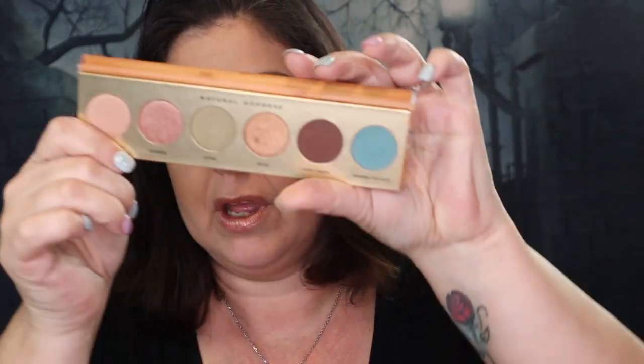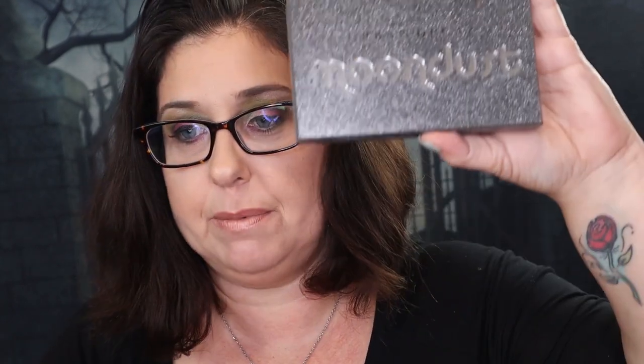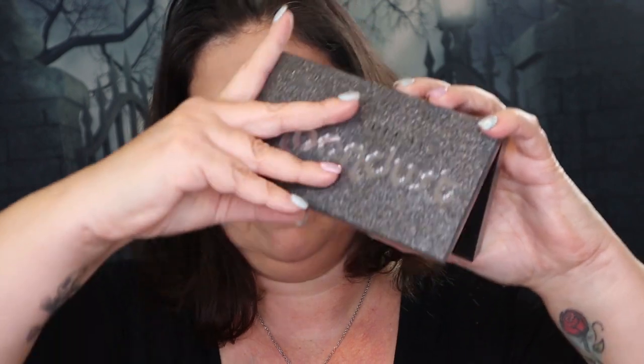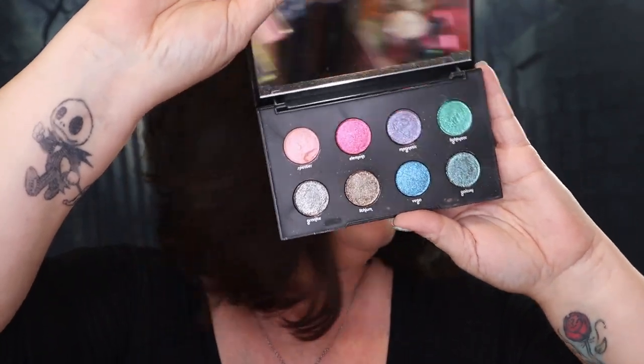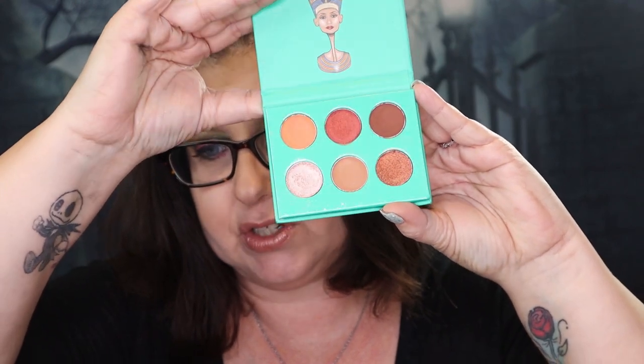And we have the Butter London palette right here - another BoxyCharm palette. The colors are so, so pretty in this palette as well. Next, I have the Urban Duque Moon Dust palette - look at all those colors, aren't they pretty? And then I have the Laura Lee Party Animal palette - this is another BoxyCharm palette with some vibrant colors. Then I have the Nubium by Juvia's Place - this was in my Allure box created by NikkieTutorials.